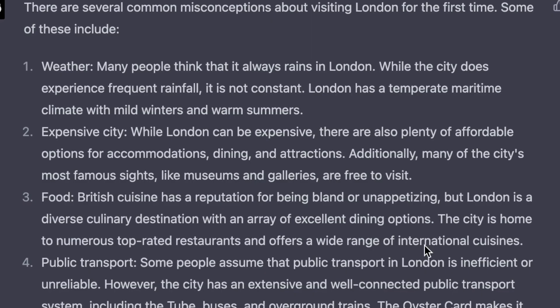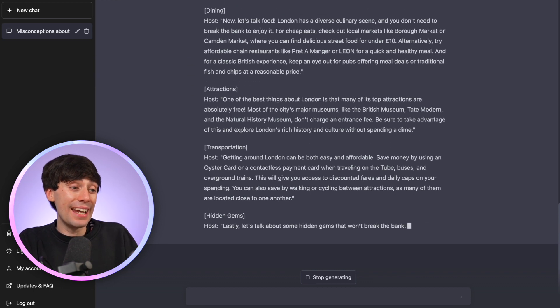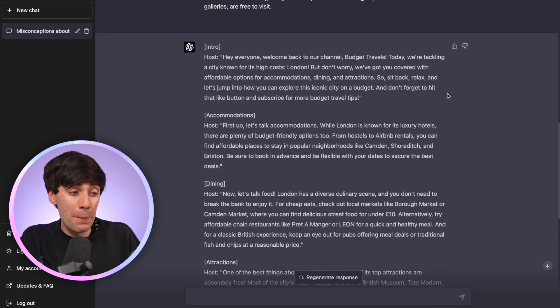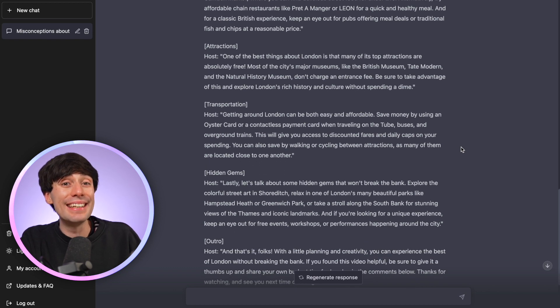But what happens when we add the same prompt into GPT-4? Let's take the most similar answer from the list and add 'write me a YouTube script based on this fact.' Here is our GPT-4 script, which is again much, much longer. Reading through it, I think it has a better intro and outro. It does generally make some similar points as GPT-3.5 — both responses talk about accommodation first, then dining, then attractions — but the main difference again is the detail.